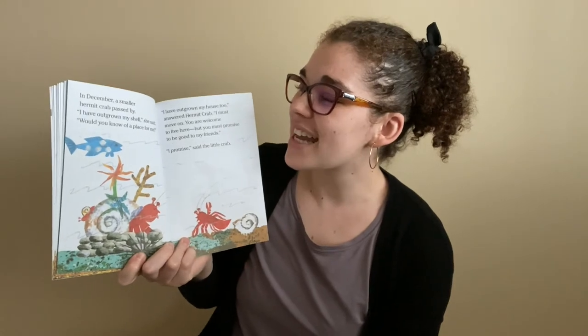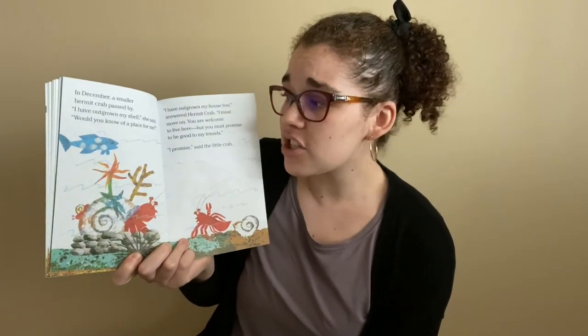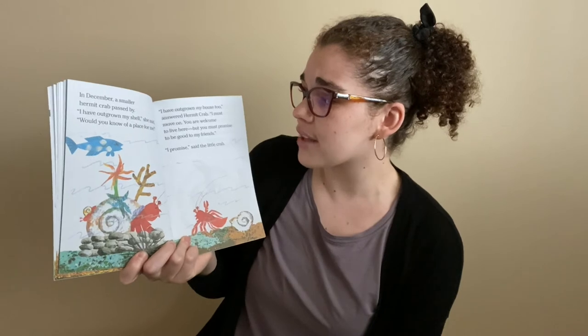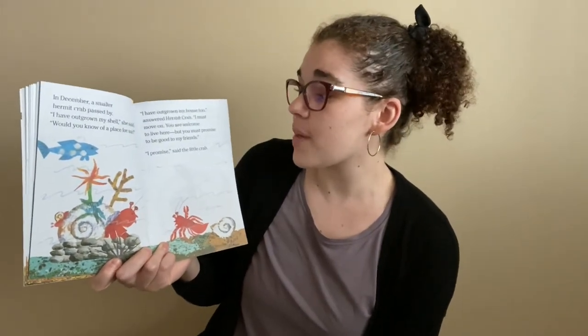In December, a smaller Hermit Crab passed by. "I have outgrown my shell," she said. "Would you know of a place for me?" "I have outgrown my house too," answered Hermit Crab. "I must move on. You are welcome to live here, but you must promise to be good to my friends." "I promise," said the little crab. Can we all say that together? Ready? One, two, three. I promise.